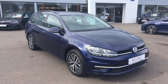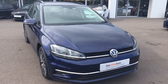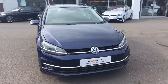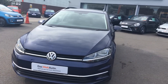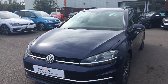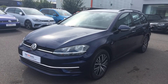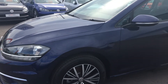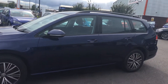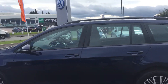Hi, I'm Phil Sadler, sales executive here at a very windy Rexson Volkswagen. I'm going to show you around our Volkswagen Golf — this is the 1.6 TDI SE Nav that we have on sale here, finished in Atlantic Blue metallic paint. This car has had one owner but is virtually brand new; it's only done 30 miles, registered but never driven.